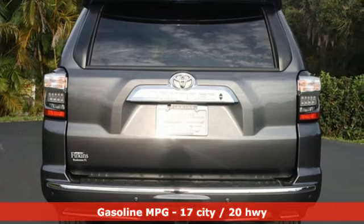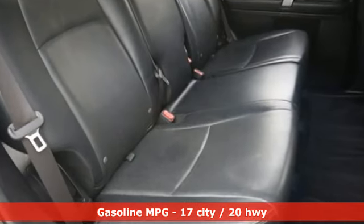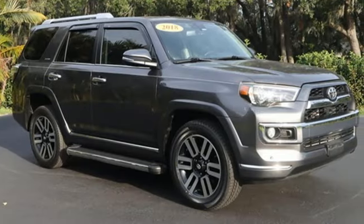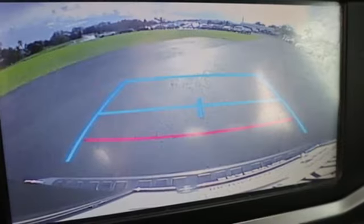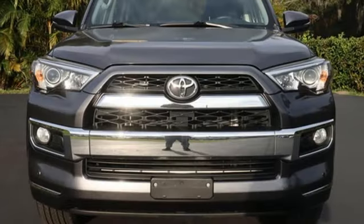V6 engine, manual tilting steering column, external memory control, manual telescoping steering column, wireless phone connectivity, voice activation, trailer hitch receiver, key fob activated rear windows, and streaming audio.